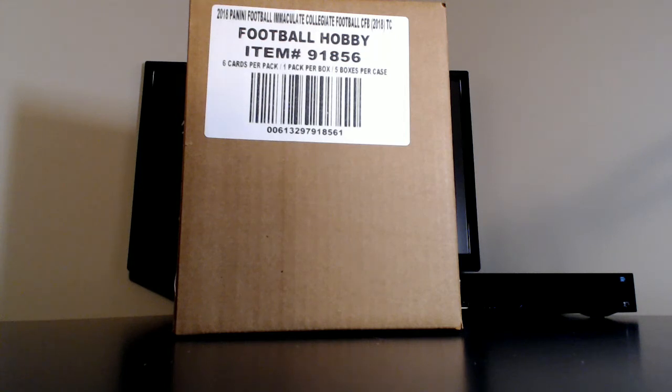Welcome back, ladies and gentlemen, to Ozlander's Breaks. This is going to be on YouTube as break number 701. This is our first case of 2018 Panini Immaculate Collegiate Football. It's a five box case break, six cards in every box, so 30 total cards.